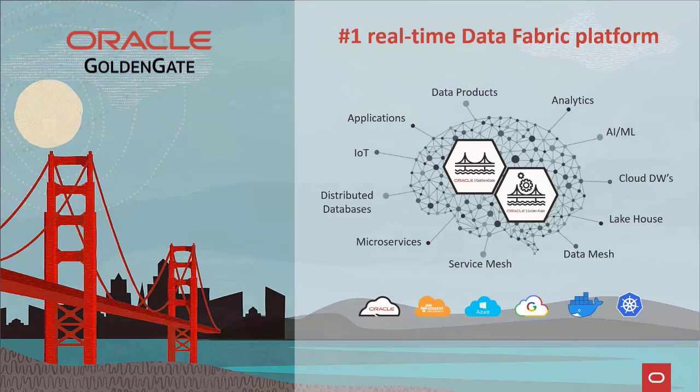On the analytics side, GoldenGate provides streaming analytics, streaming pipelines for machine learning, fast and efficient data ingestion for cloud data warehouses and lakehouses, as well as a rock-solid foundation for a distributed data mesh.